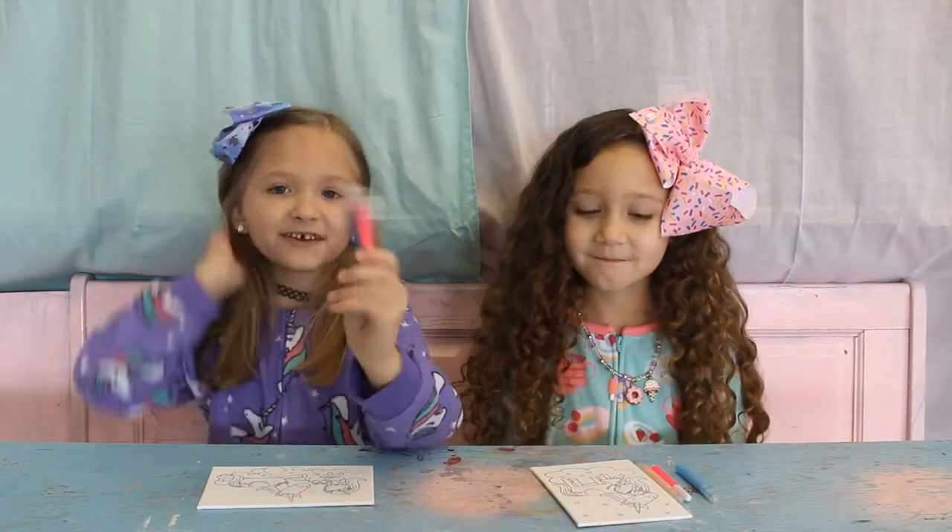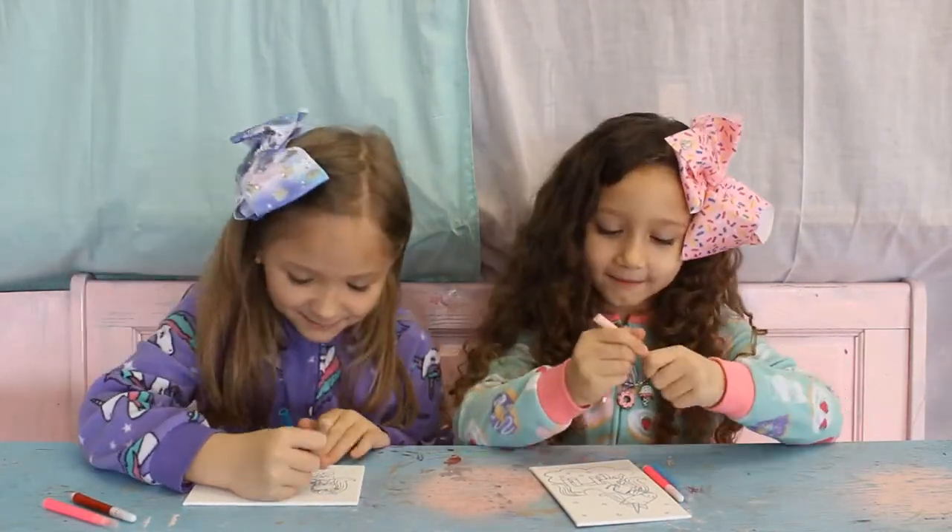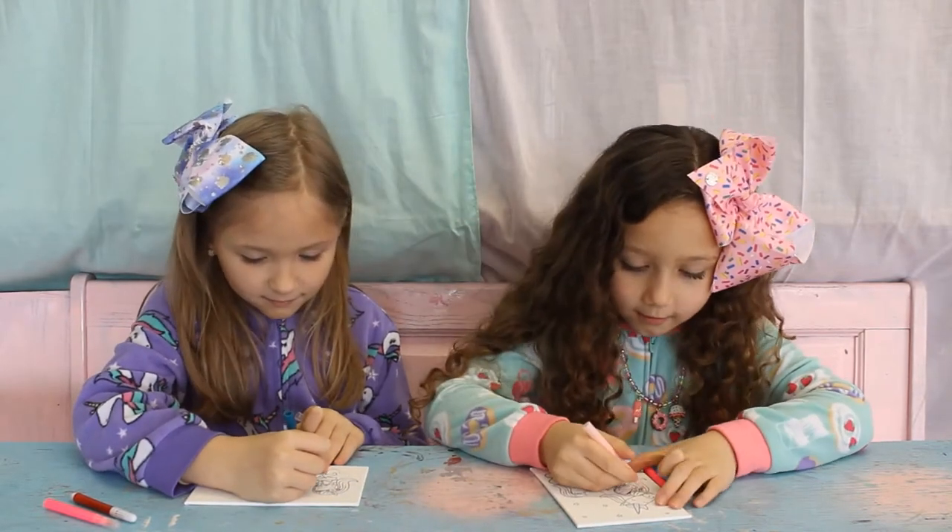Alright, let's get started coloring with our new markers! I feel like this might be a little bit clean. It's probably gonna be this one again.